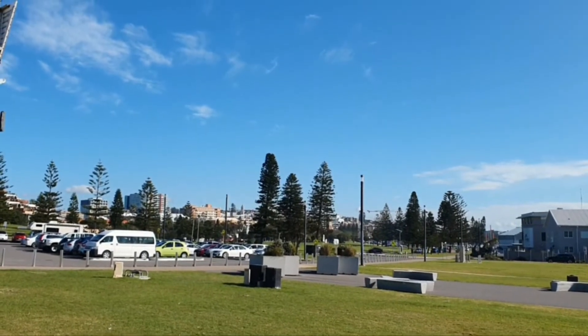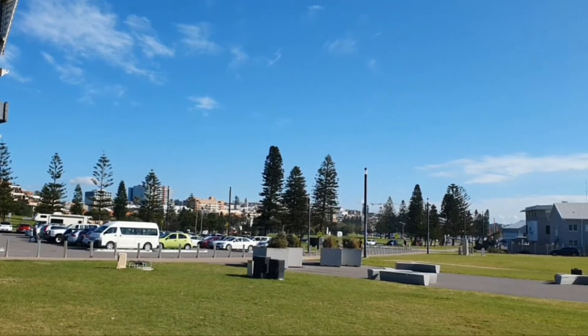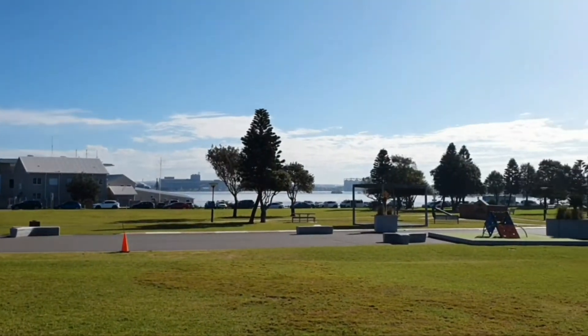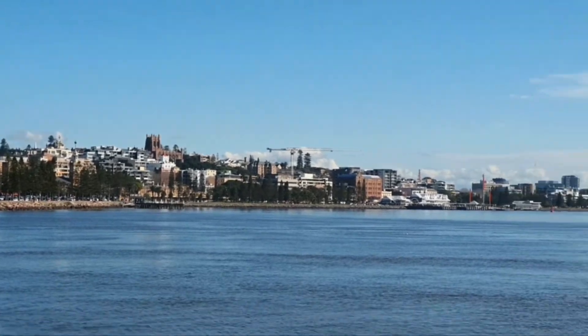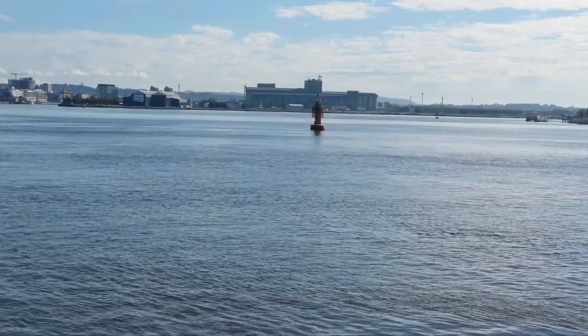This is some of the skyline of the city of Newcastle. Moving around and looking across toward the harbour, here's some more of the skyline. This is our harbour — it sits on the Hunter River.